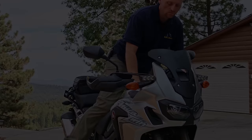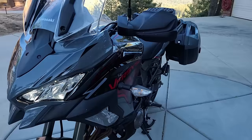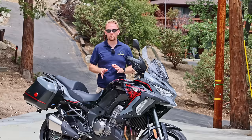Before getting further into the review, let me clarify: this is not an off-road bike. It has adventure styling and adventure ergonomics, but that's where it ends. It has a 17-inch front wheel, extremely limited ground clearance, road-oriented suspension travel, exposed and very fragile bodywork and engine cases, and street-style luggage. All these things mean that this bike is meant for the road, and that's perfectly fine.